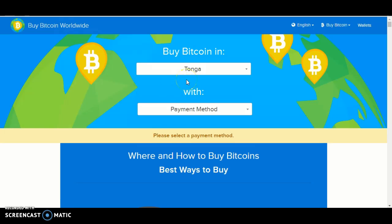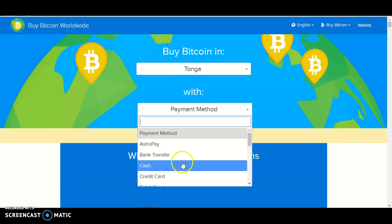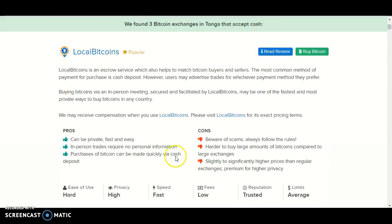Underneath Tonga you should see payment method. Click payment method and look for cash. The results will pop up and we found three bitcoin exchanges in Tonga that accept cash.